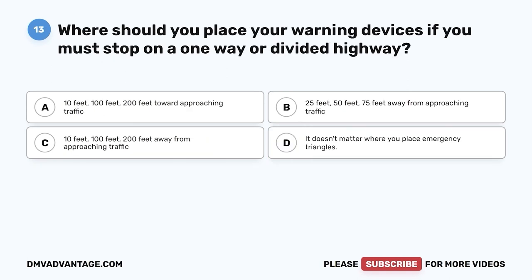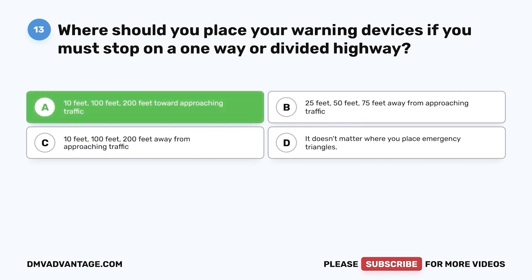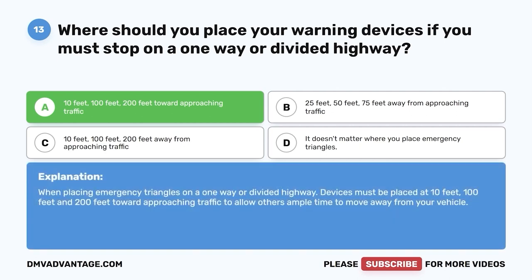Question thirteen: Where should you place your warning devices if you must stop on a one-way or divided highway? A, 10 feet, 100 feet, 200 feet toward approaching traffic; B, 25 feet, 50 feet, 75 feet away from approaching traffic; C, 10 feet, 100 feet, 200 feet away from approaching traffic; D, it doesn't matter where you place emergency triangles. The correct answer is A. When placing emergency triangles on a one-way or divided highway, devices must be placed at 10 feet, 100 feet, and 200 feet toward approaching traffic to allow others ample time to move away from your vehicle.